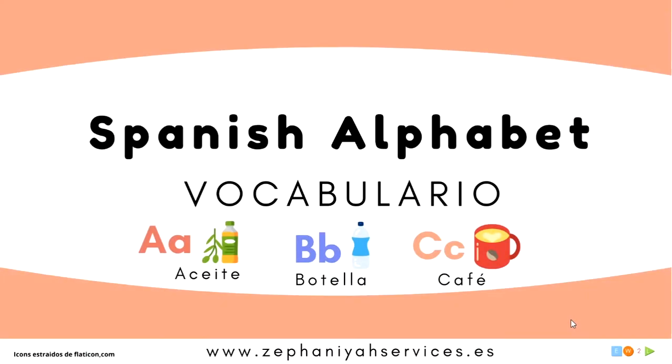Hola, buenos días, buenas tardes, buenas noches. Bienvenidos una vez más a Sephanaya Services Easy Way to Learn Spanish, Español.